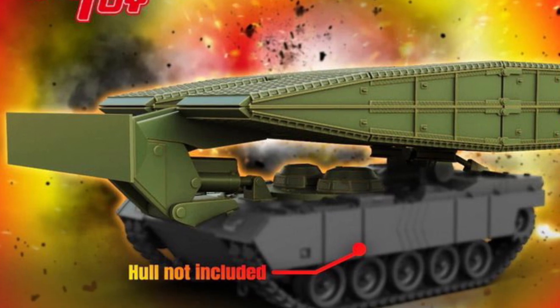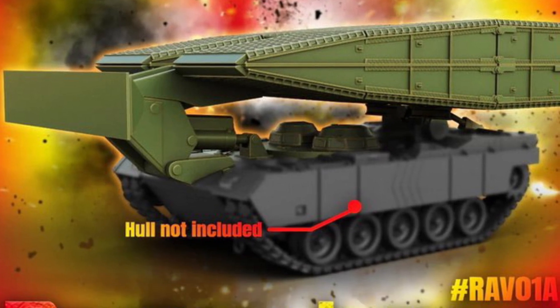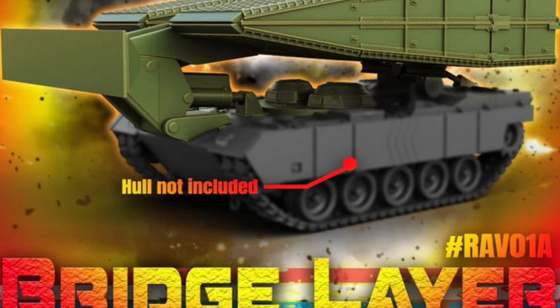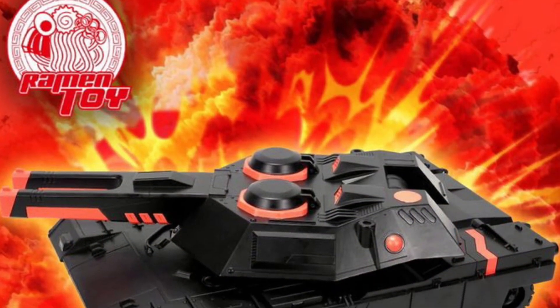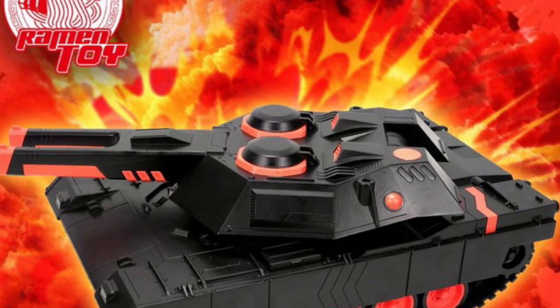Then you've got the armored vehicle bridge layer, then you've got the Amphibina — I don't know if I'm pronouncing that right, I was about to say amphibian — tank. And then you have the Raiment armored vehicles Hunter Tank, just the regular one without the combo package.